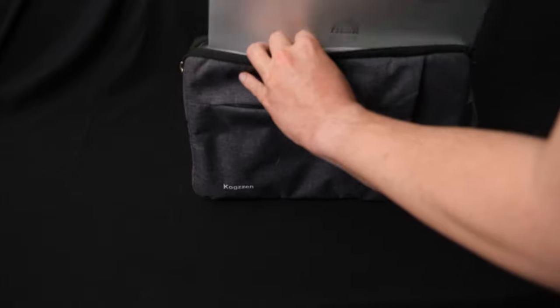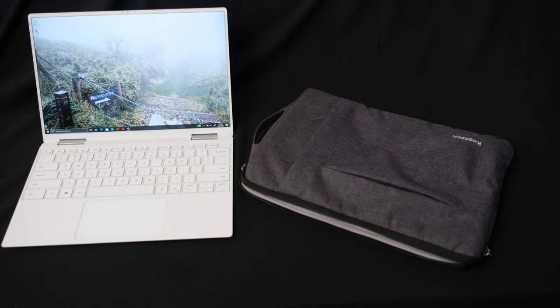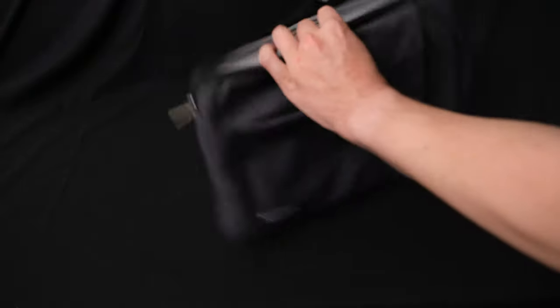Another thing that the Dell would do that would just frustrate me is that it would get blazing hot randomly, with the fans running at full blast. Most of the time it would do this when it was just sitting closed on a table and charging. But there are also times when I'm taking it out of the bag and I find it's almost painful to the touch because of how hot it is. Dell tech support wasn't very helpful here. And then the last straw that motivated me to go shopping for another laptop was battery life.